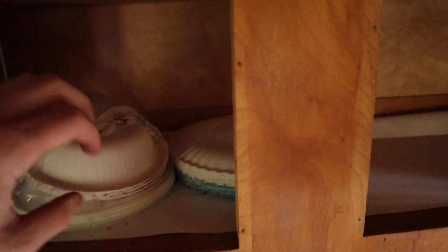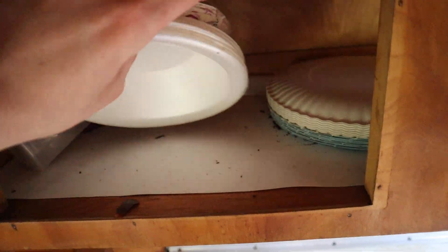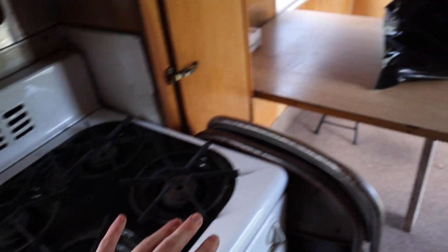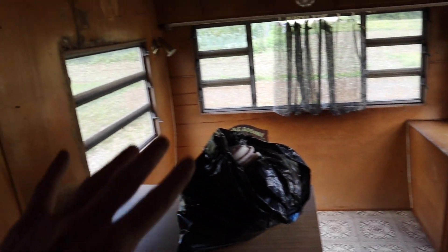Things look good — a cabinet flew open and a mattress tipped over. I'm just cleaning out the cabinets now and throwing everything away. I wiped down the counter, cleaned the sink a little bit, cleaned the stove a little bit. It's definitely starting to look a lot better.